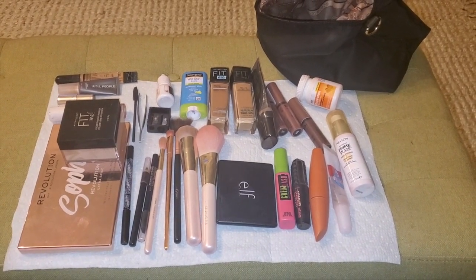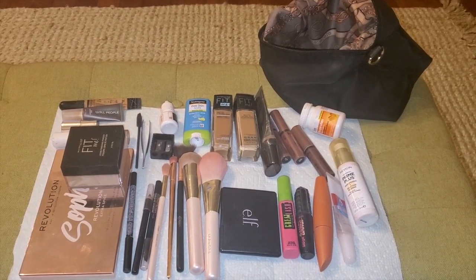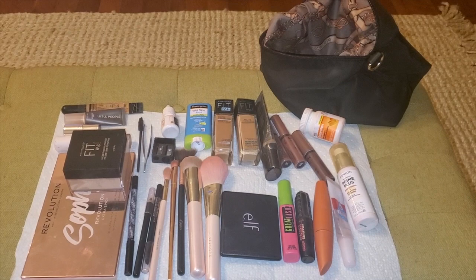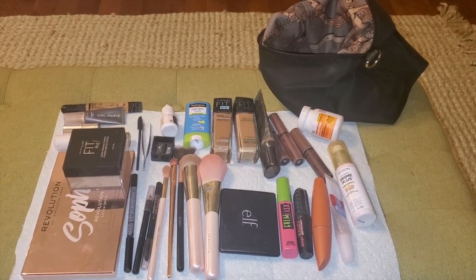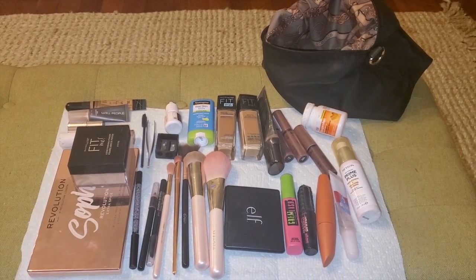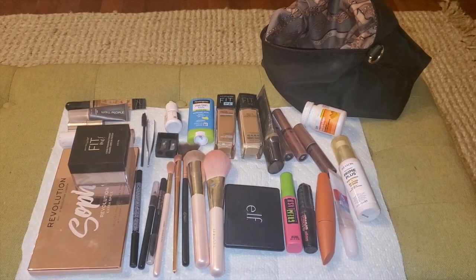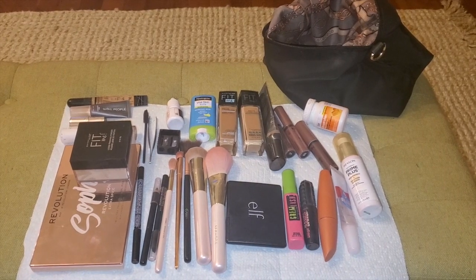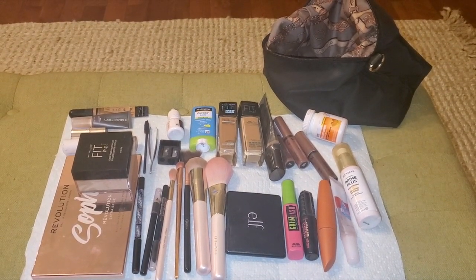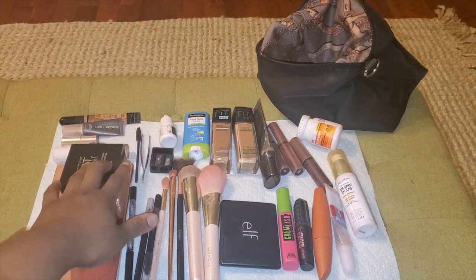Hi everyone, thanks for joining! I had to empty out my makeup bag because something broke and spilled inside, so I had to take everything out and clean it up. I figured, let me do a 'what's in my makeup bag.' If you'd like to see exactly what's in my bag and have me go through each item, keep watching. Don't forget to like, comment, and subscribe, and I'll jump right in.